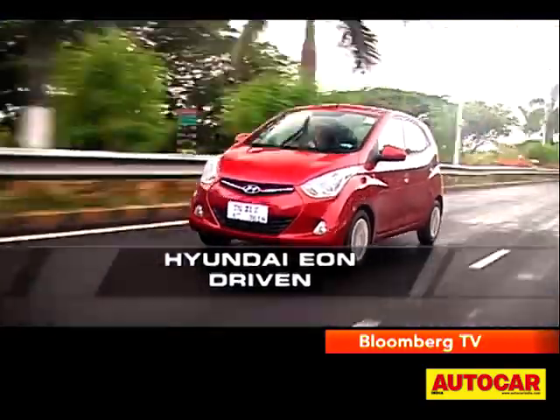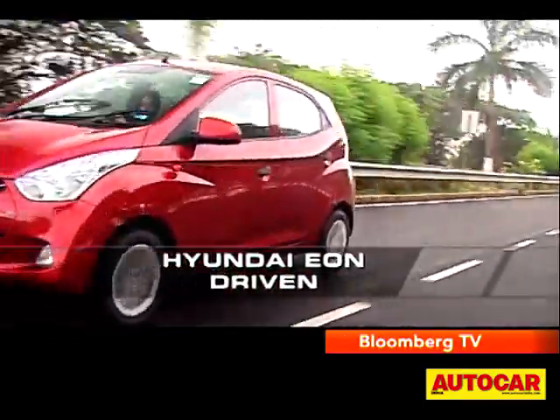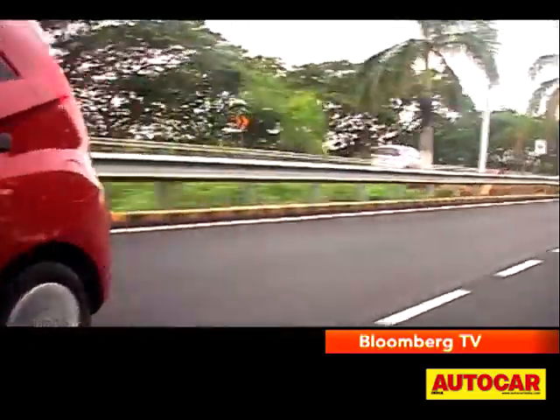Now if we talk about pure performance, this EON has improved over its predecessor, the 0.8 litre engine, by 2.6 seconds. And that's quite a bit.